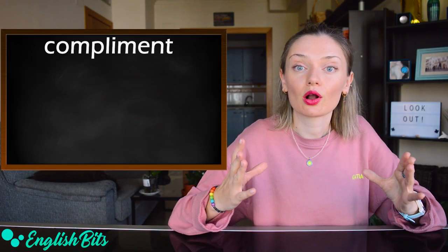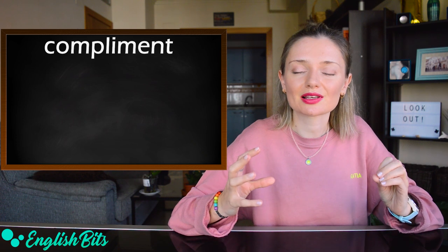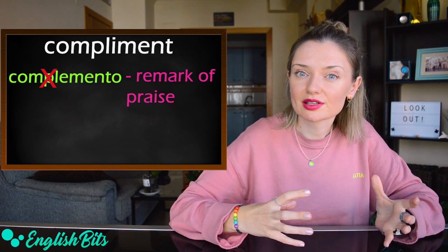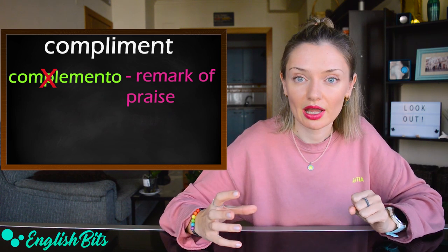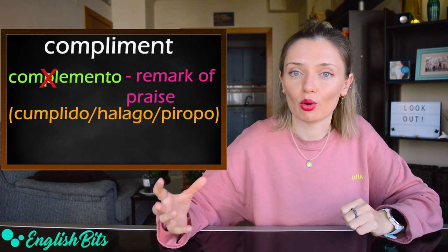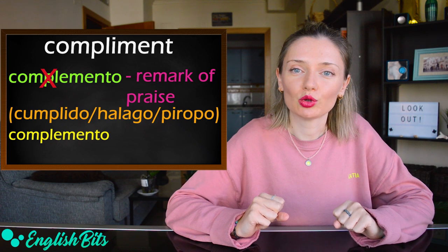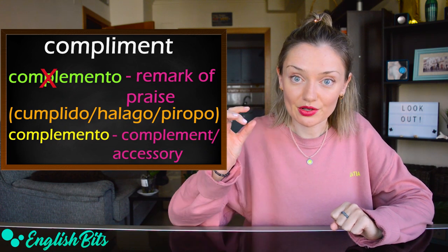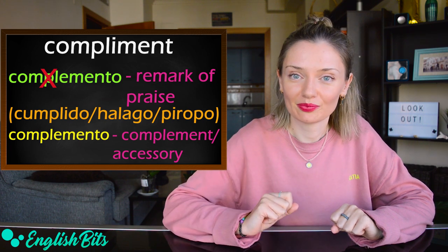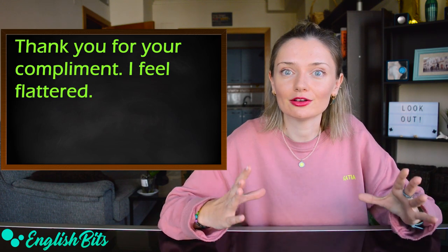Number twelve: 'compliment.' In English, it doesn't mean 'complemento,' but a polite remark of praise or admiration — 'cumplido, halago o piropo' in Spanish. And if you want to say 'complemento' in English, it would be 'complement,' spelt with an E and not an I, or 'accessory.' An example sentence: thank you for your compliment — I feel flattered.